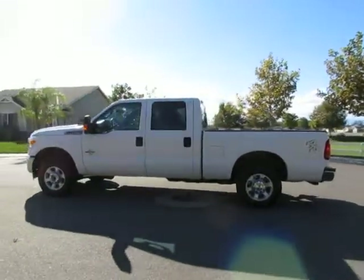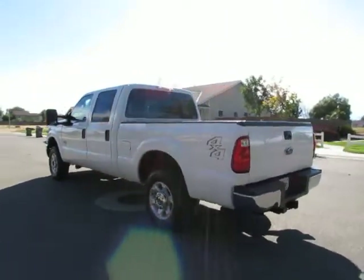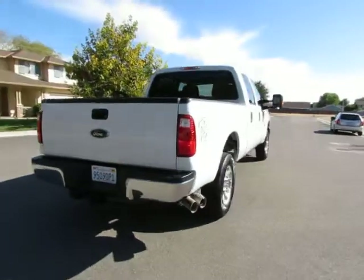Hey, this is Kimberly with R&R Sales, home of the guaranteed credit approval and two locations to serve you. Come on down and let us put you into a newer used vehicle.